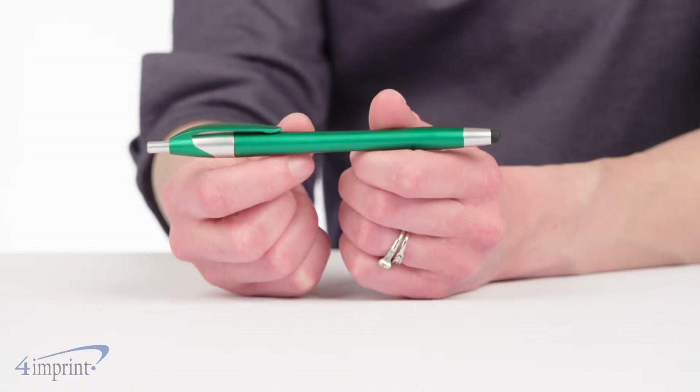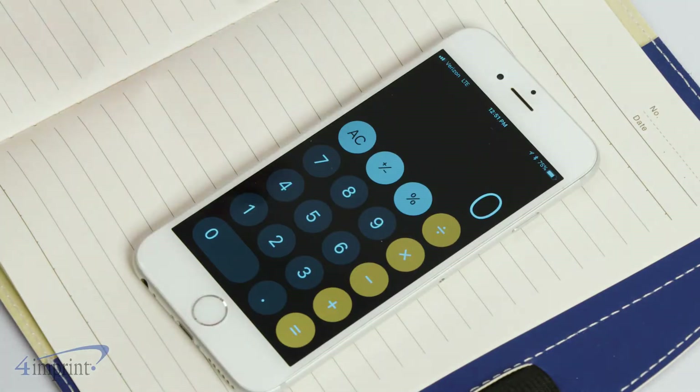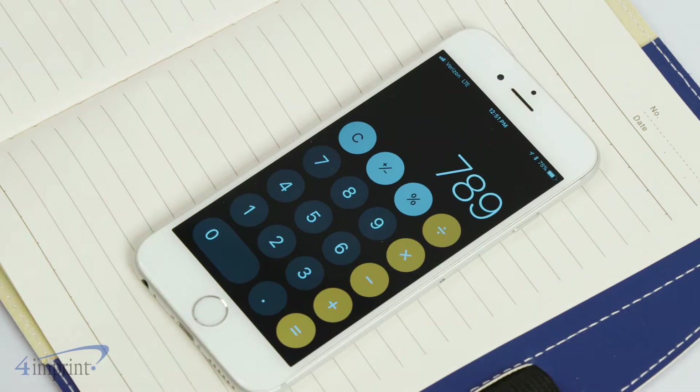Choose from the standard Javelin or take it up a notch with the stylus version. This makes switching from note taking to touch screen operation quick and easy.